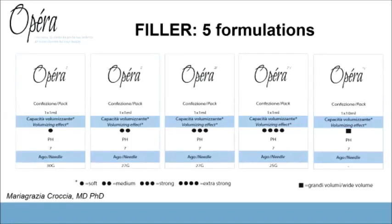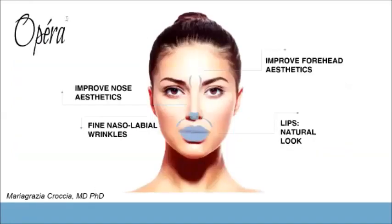any kind of wrinkles. Opera 4 is useful for achieving greater volume in the face, and Opera 5 is a new product for treating body depressions. For treating the mouth, the specific products are Opera 2 and Opera 3.